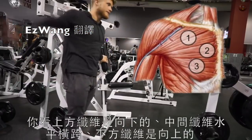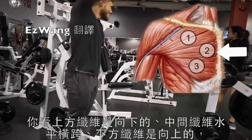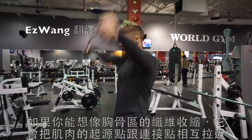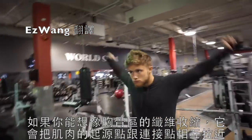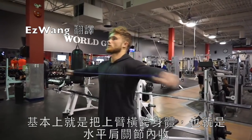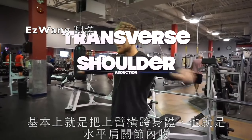In particular, notice how the upper fibers run downward or descendingly. The mid fibers run straight across or transversely, and the lower fibers run upward. If you imagine the fibers of the sternal head contracting or shortening, they will pull to bring the origin and insertion points closer to one another — basically bringing the upper arm over and across the body.